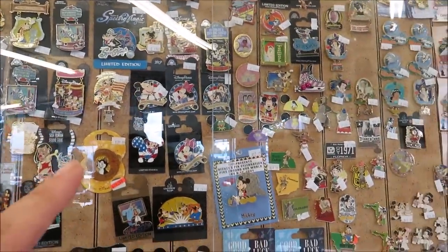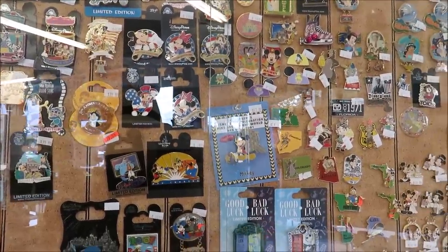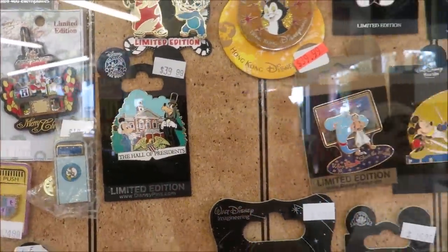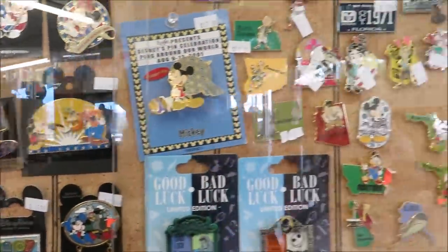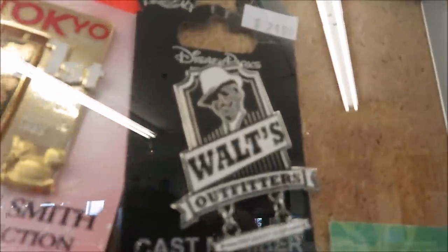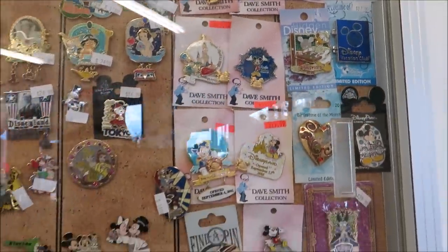This display case has individually marked prices because I think these are all limited edition ones. Hall of Presidents with Goofy and Mickey is $39.99. Can I show off my favorite? Walt's Outfitters — look at him dressed up like that! I love that one. Very cool Dave Smith collection.